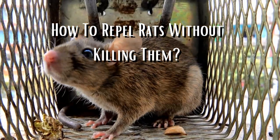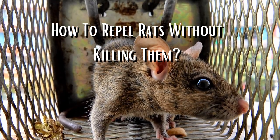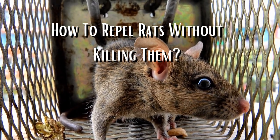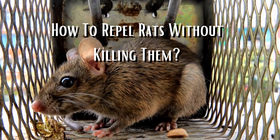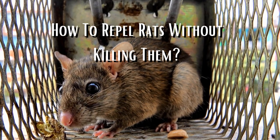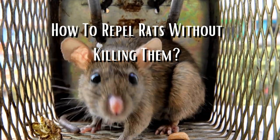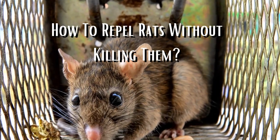One approach is to use live traps that capture rats without causing harm. These traps work by luring rats with bait and then trapping them inside a cage. Once trapped, the rats can be released into the wild far away from residential areas. This approach is not only humane but also effective, as it reduces the rat population without harming them.